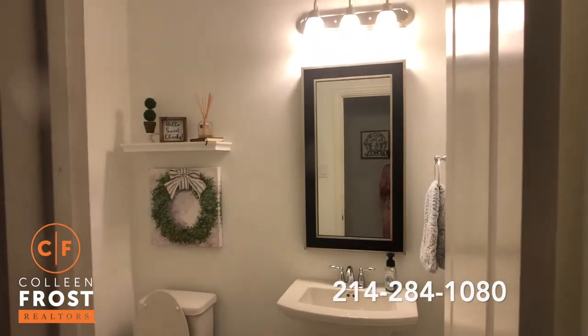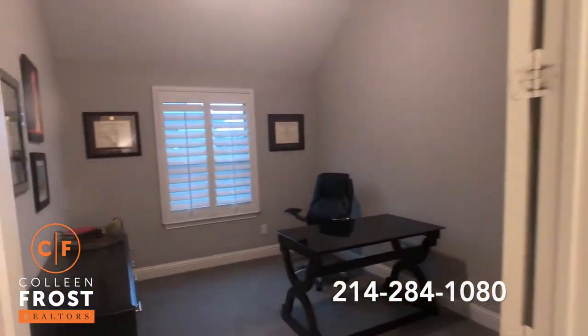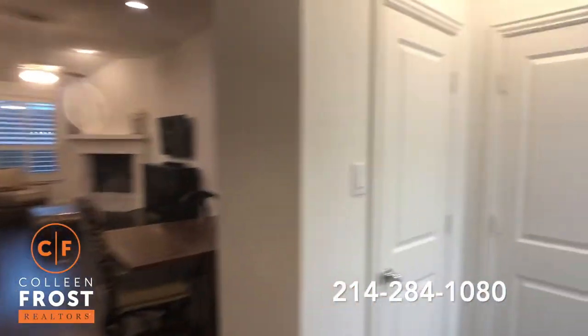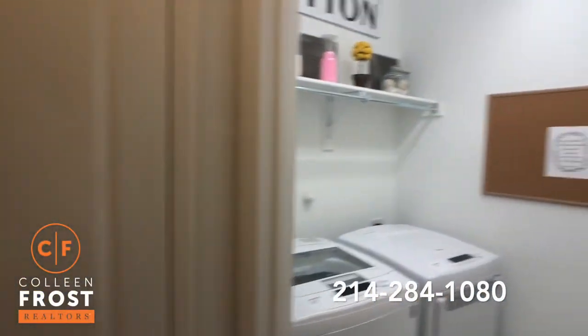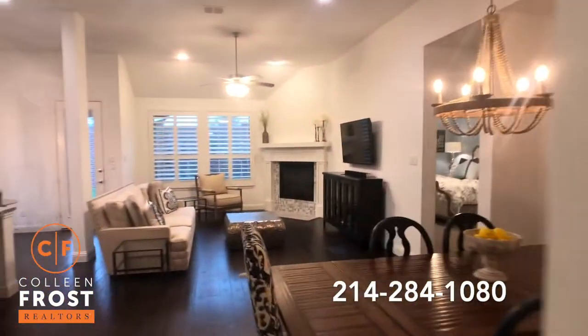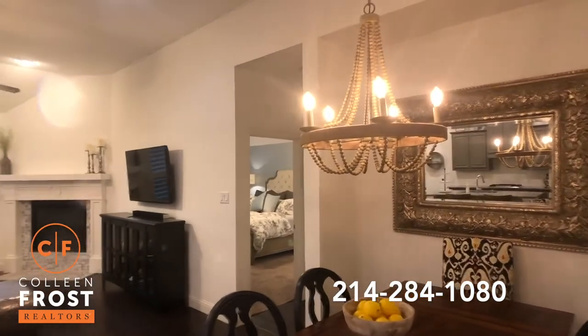Then we have a half bath next door. As we go towards the family room, we have a beautiful office with French doors and a bright utility room. Here we have the family room and the kitchen — it's gorgeous, it's so cute.